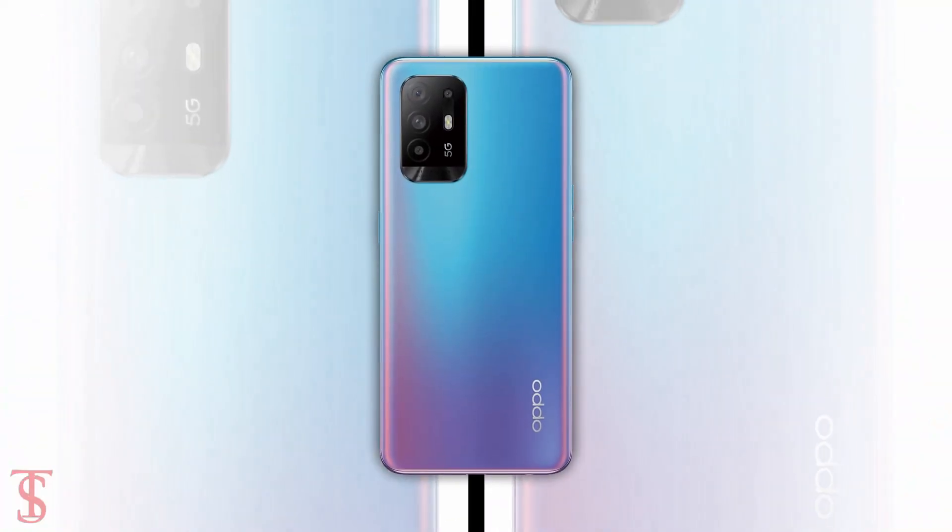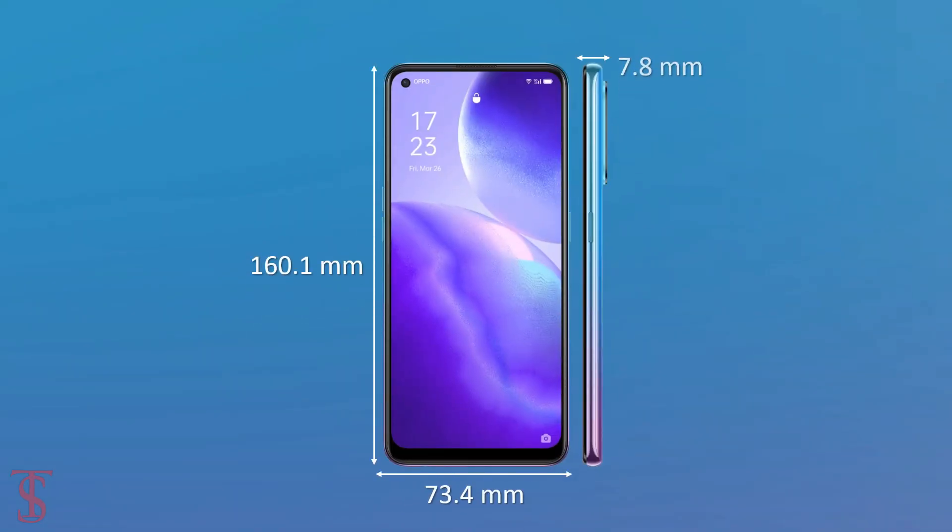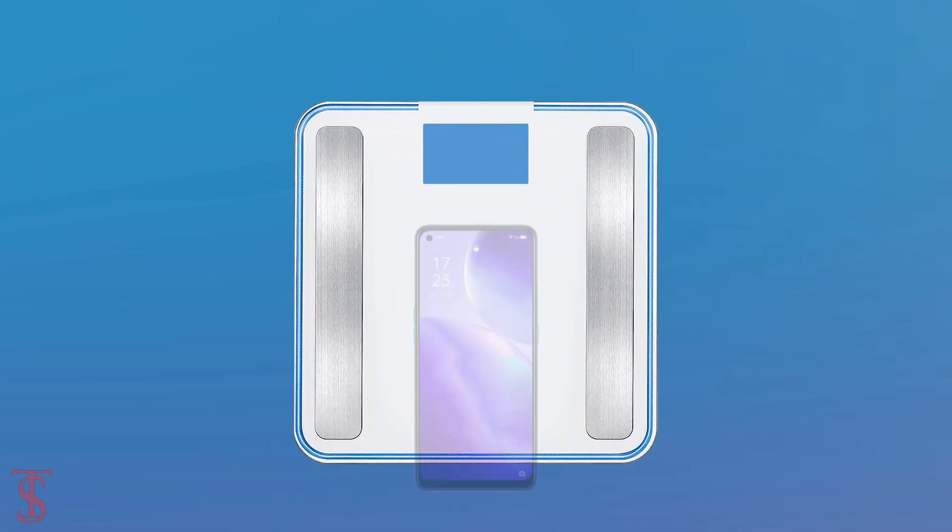The physical dimensions of the smartphone measure 160.1 x 73.4 x 7.8mm and it weighs around 173 grams.